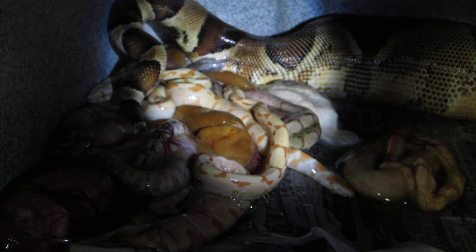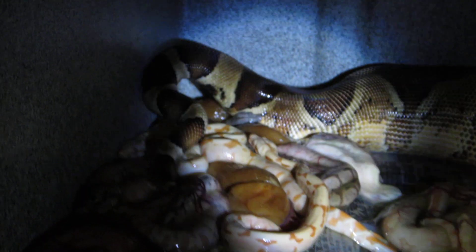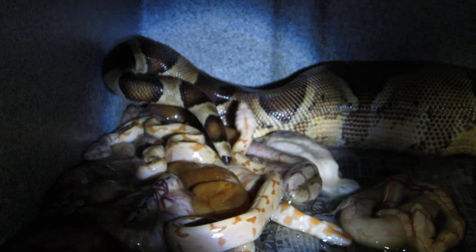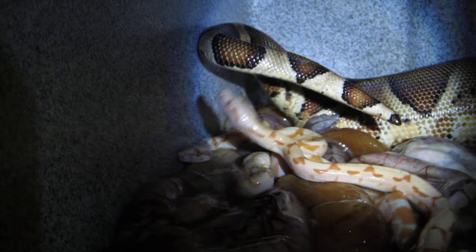Hi everyone, this is Brian Gundy from For Goodness Snakes, and this is a day I've been looking forward to for a long time. This is day 103 for my hypo het albino bred to a sunglow, and you guys are watching her have her babies.